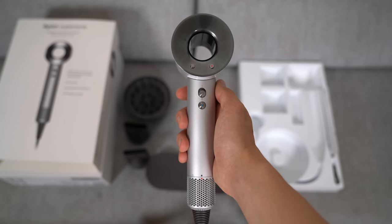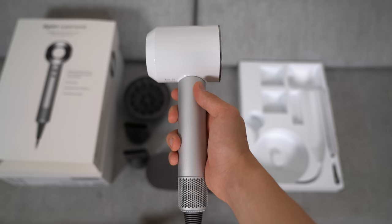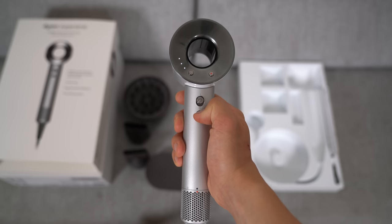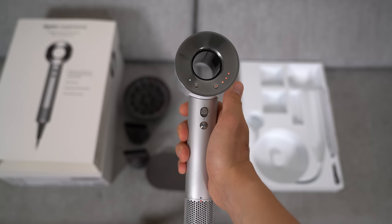Looking at the hardware, when you take the supersonic hairdryer in your hand, you can definitely feel that it's made from high quality plastic. On the hairdryer itself, there are not that many buttons. First of all, you have the on and off power button. Just below that you have a cool button, and on top you have two buttons — one to change the fan speed and the other to change the temperature. The hairdryer has a built-in motor in the handle to allow better balance rather than being top heavy.